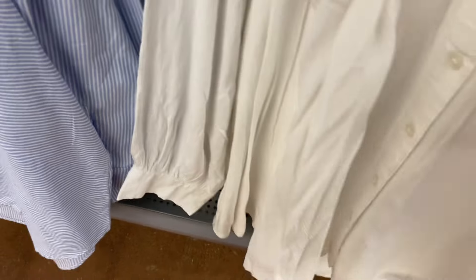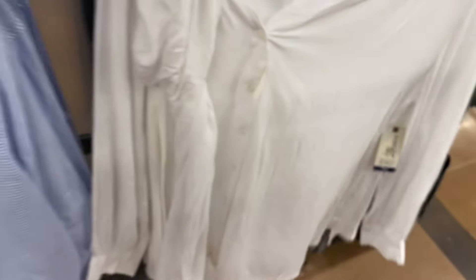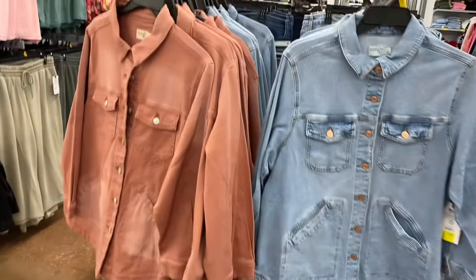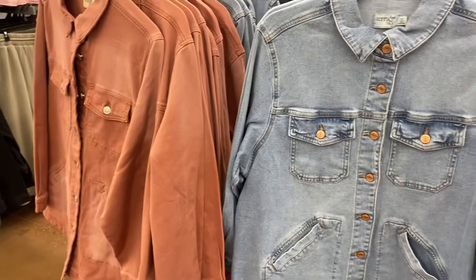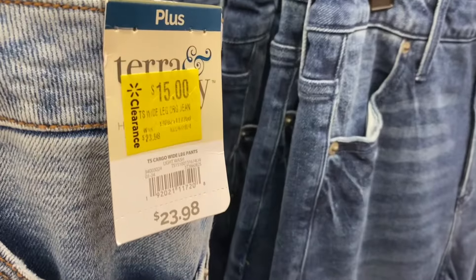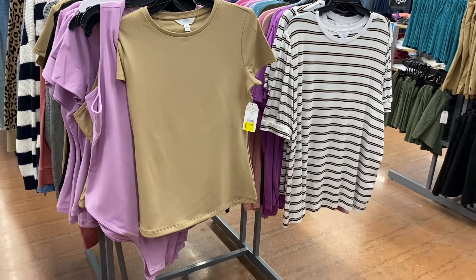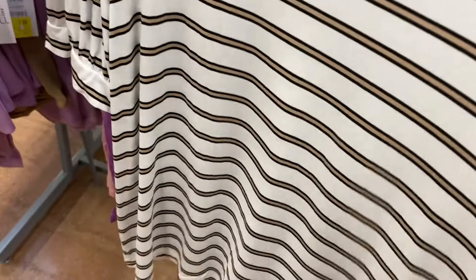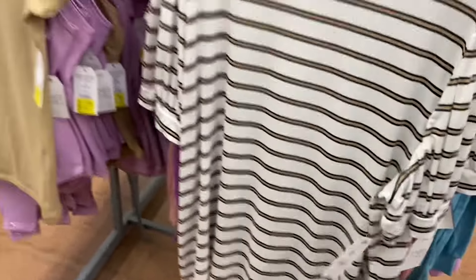They have solid color pleated woven tops for ten dollars — different than the other ones — in white or pink. They also have the Terra & Sky plus size utility jackets on clearance for fifteen dollars in pink or blue. The Terra & Sky plus size wide leg cargo pants are now fifteen dollars in lighter or darker wash. They also have a Time and True seamless smoothing tee for six dollars and a puff sleeve top for six dollars.